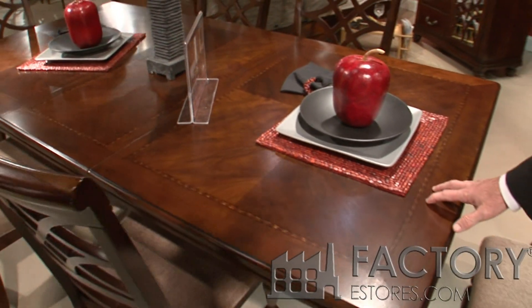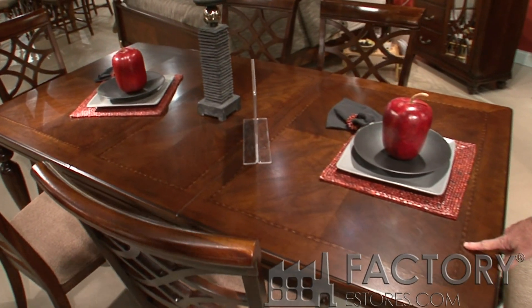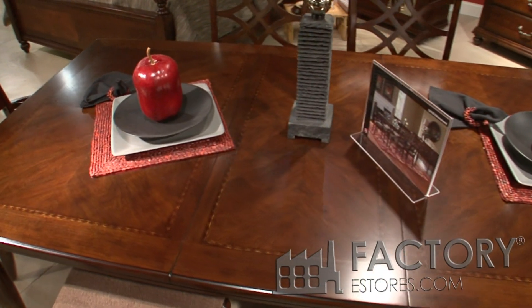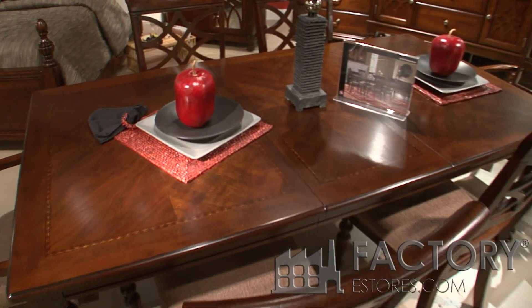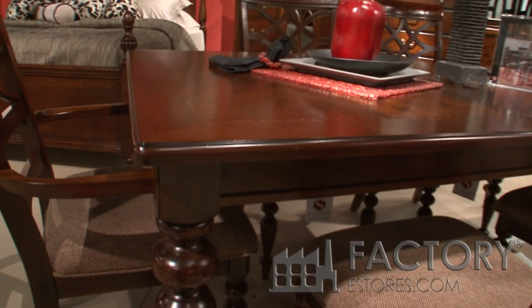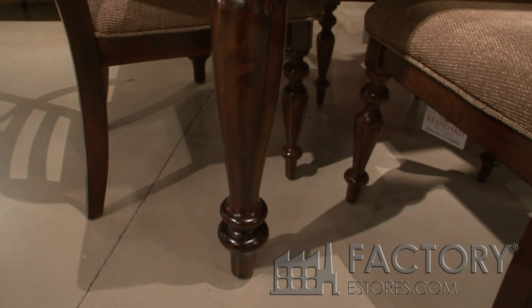It's got an inlay top of veneers — maple, cherry, and walnut veneers on the border. A very nice heavy turned leg and a bright cherry finish.